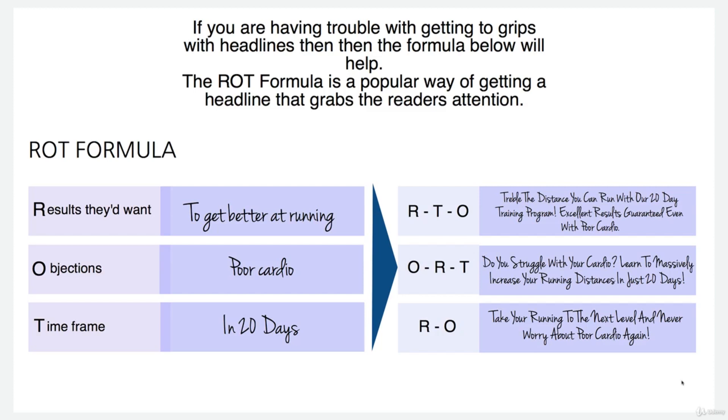The top one here is results, timeframe, objections. I've filled it out here. Starting with results: 'Treble the distance you can run with our 20-day training program.' That's just covered results and timeframe — they're going to treble the distance they can run with a 20-day training program. And the objections part: 'Excellent results guaranteed even with poor cardio.' So there you go, all good there.